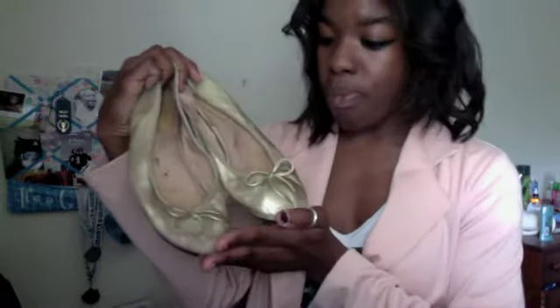The next pair are these really really old flats. I got these for my uncle's wedding and I bought them in elementary school — maybe fifth or sixth grade — and they still fit me. They're really torn up at the bottom and there's a hole, so I might just throw these away, but I really liked these gold little ballet flats.